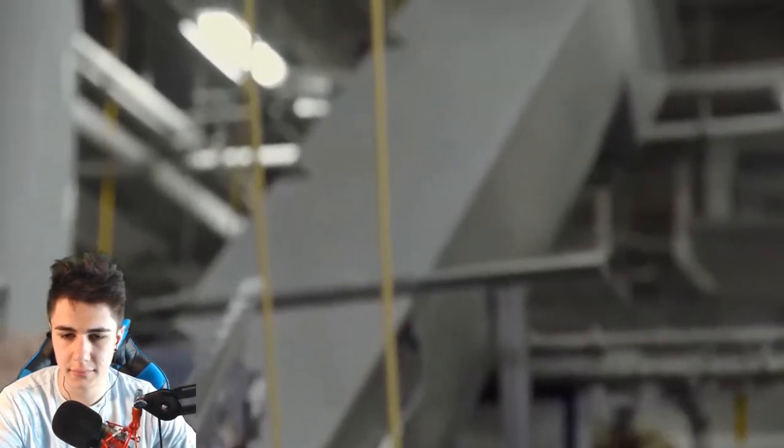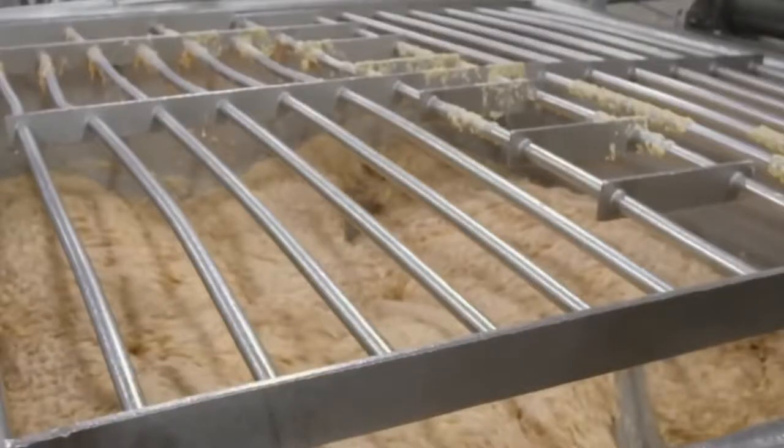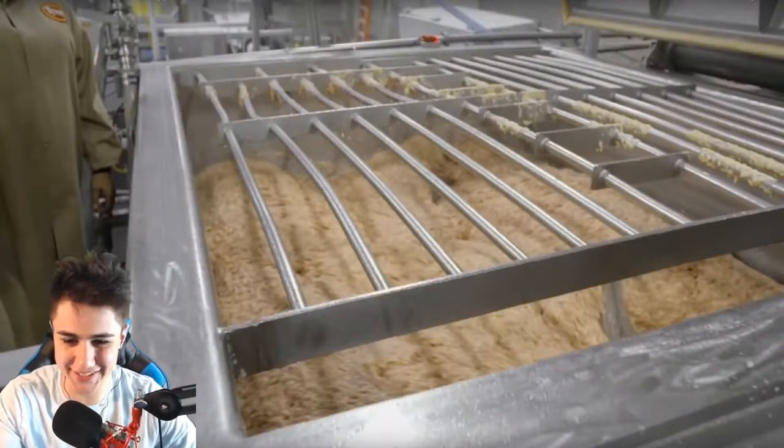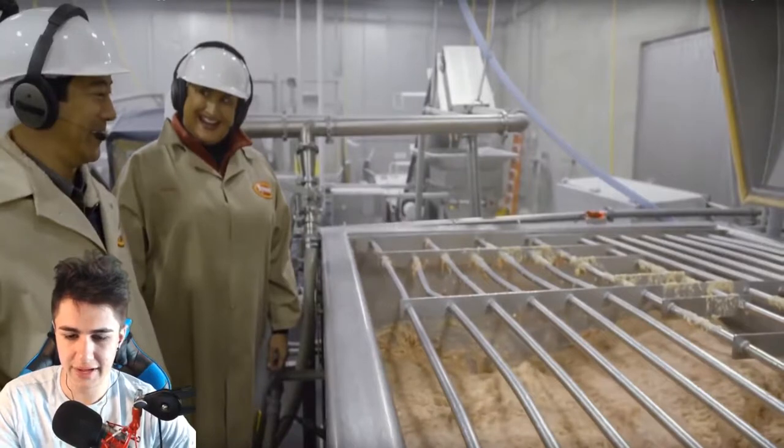So there are still a couple more steps to go through. What is happening here? That honestly just seriously looks so disgusting, but I can't stop watching it — it's like a lava lamp.